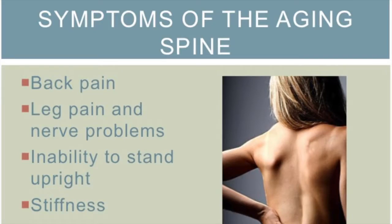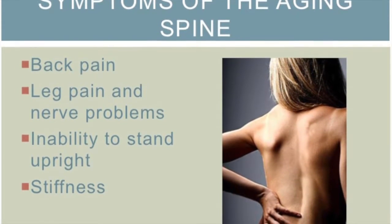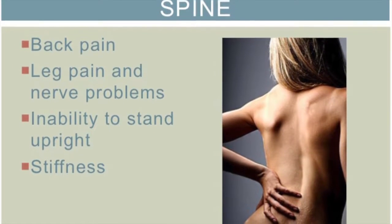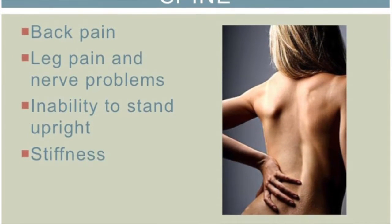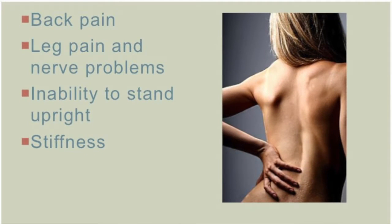What are the symptoms of the aging or degenerating spine? It may result in back pain, leg pain where the nerve gets pinched, numbness or weakness, trouble standing up straight, and stiffness. How common is it? It's quite common — seven in ten of us will probably experience some episode of back pain in our lifetime. It's a big problem and the rate is expected to increase.